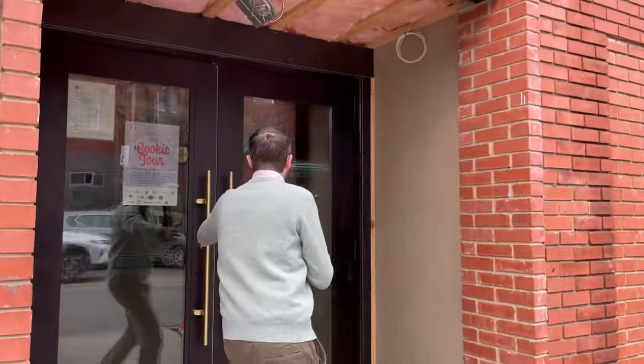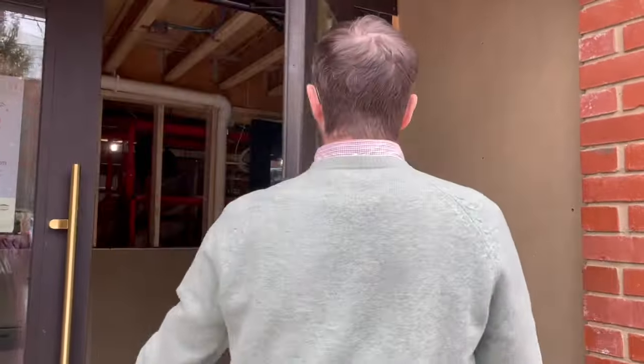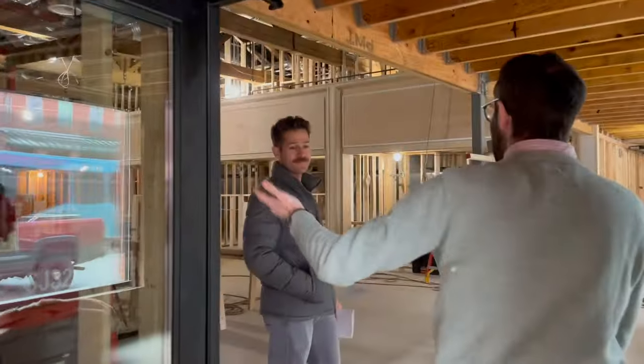Hey, Boaz here from NextPittsburgh. I am on Butler Street in Lawrenceville to check out Lawrence Hall. Right now it's under construction, but they've invited us in for a sneak peek. And this building has been a lot of things over the years. To tell us all about it, we've got Brett here — Brett owns the building. My pleasure, Boaz.